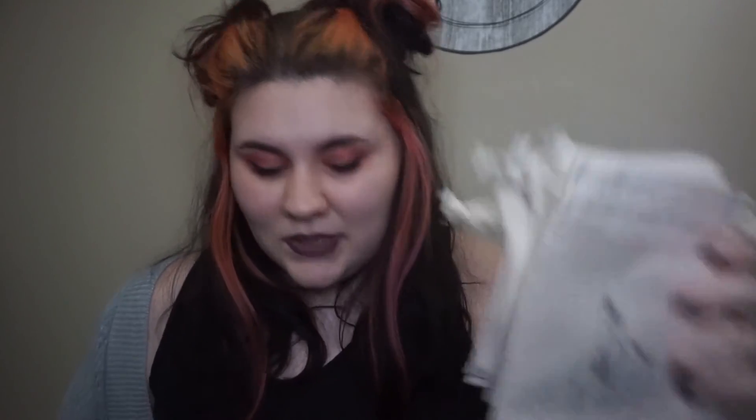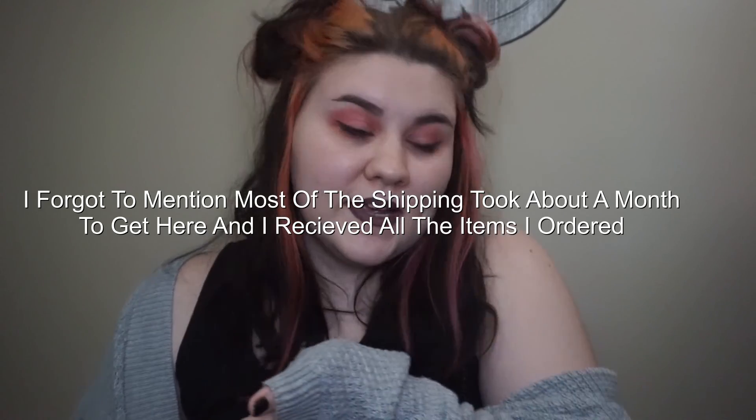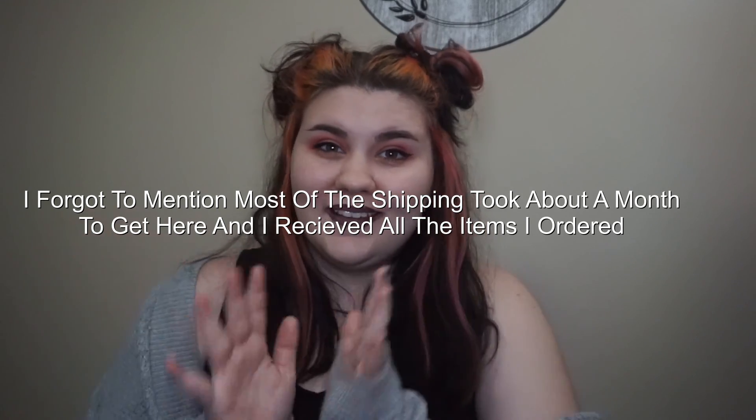That's it for this haul! Overall I'm pretty impressed and happy with what I got, besides the robes — that's where the iffy quality came in. I would recommend just spending the money on nicer robes even though they're expensive. I hope you guys enjoyed this video and I'll see you next time!